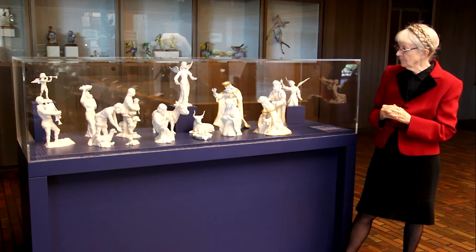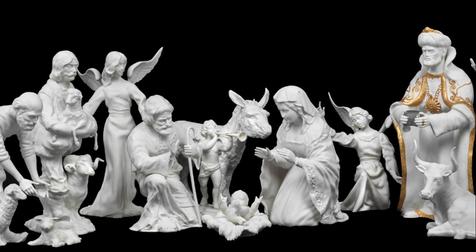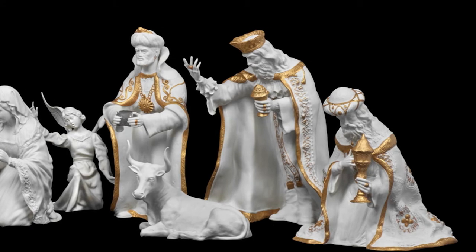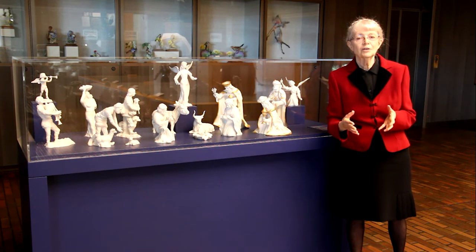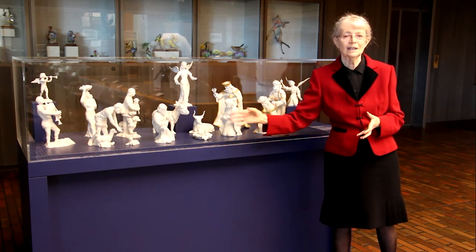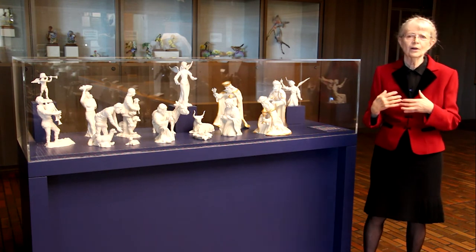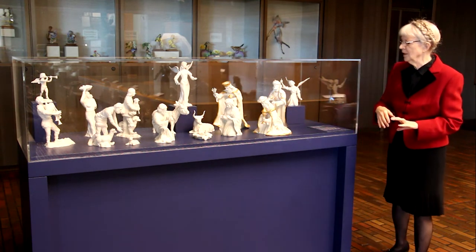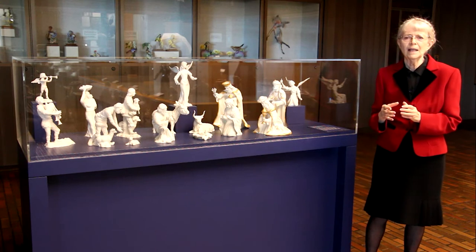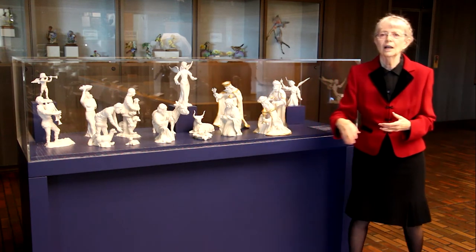The Beam Porcelain nativity emphasizes the gifts through gold detailing on the porcelain itself. Melchior brings gold, and in the Christian tradition the gift of gold shows that the Christ child is a wealthy king — gold is a gift suitable for a king. Gaspar brings frankincense, an incense appropriate for a priest, referring to the priestly nature of Christ. Balthazar brings myrrh, which can be used as an anointing oil for the dead, referring to the future sacrificial role of the child.